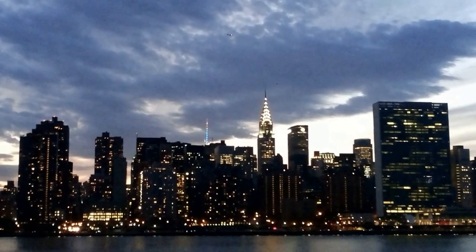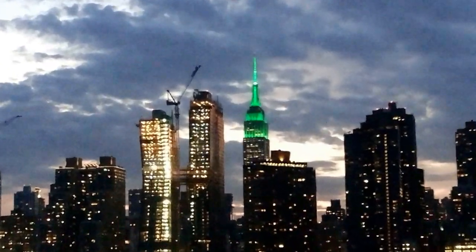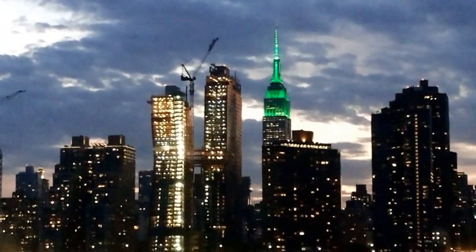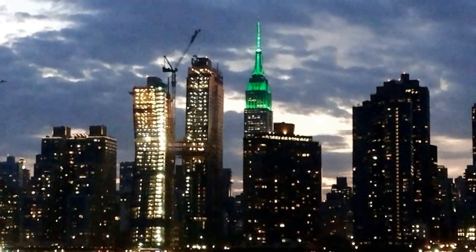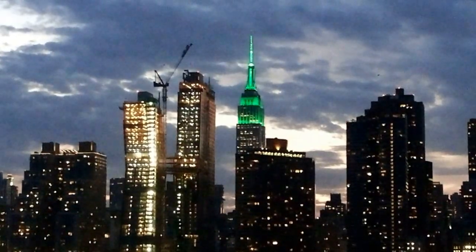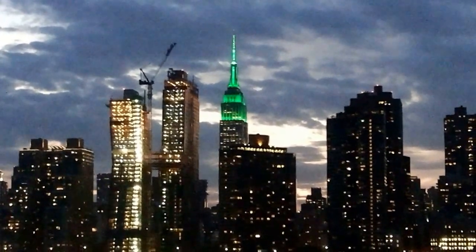In 1931, the famous Empire State Building was built, becoming the tallest building until the 1970s when the World Trade Center was constructed. When the Twin Towers were destroyed in 2001, the Empire State Building became the tallest building on Manhattan again. Its roof stands at about 380 meters, with an additional 80 meters for the antenna.